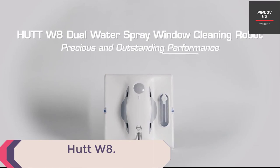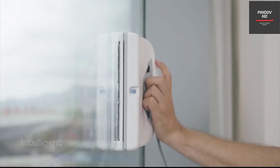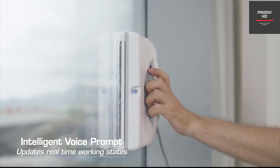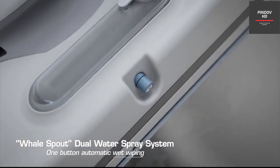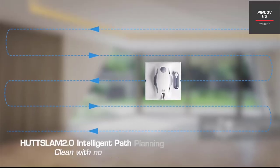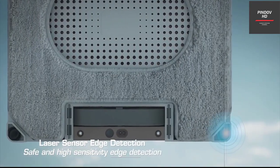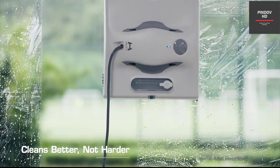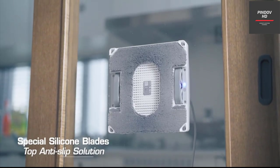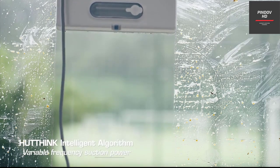The HUT W8 is the perfect window cleaning robot for high-efficiency and thorough cleaning performance. With its dual water spray system, you can clean your windows with water solution or dry cleaning methods in just one pass. The self-developed variable frequency algorithm provides different suction power for different stains and environments automatically. The 8cm ultra-thin body allows users to reach narrow gaps with ease, and the high-density pad ensures no trace is left behind. You can purchase the HUT W8 for $349.